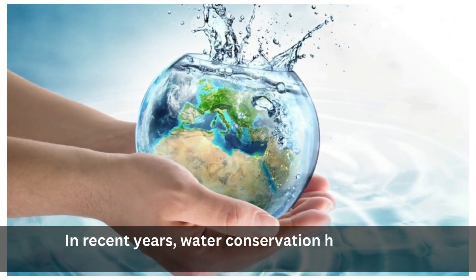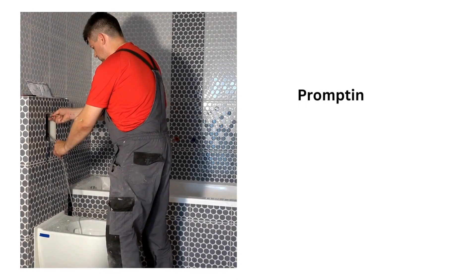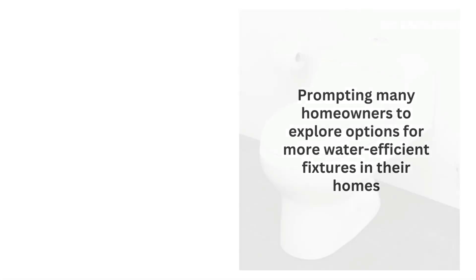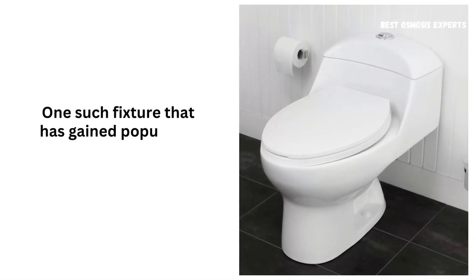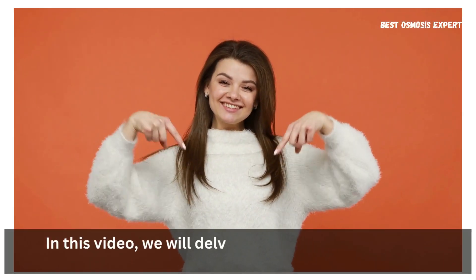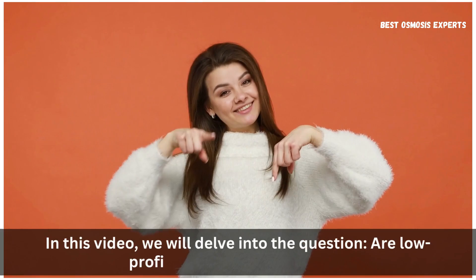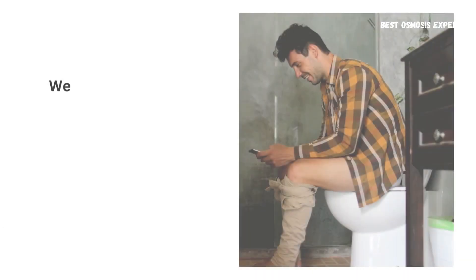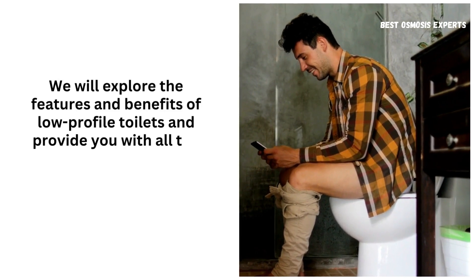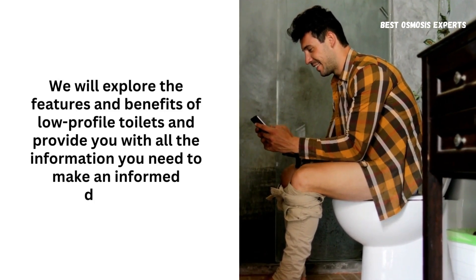In recent years, water conservation has become increasingly important, prompting many homeowners to explore options for more water-efficient fixtures in their homes. One such fixture that has gained popularity is the low-profile toilet. In this video, we will delve into the question: are low-profile toilets water-efficient? We will explore the features and benefits of low-profile toilets and provide you with all the information you need to make an informed decision.